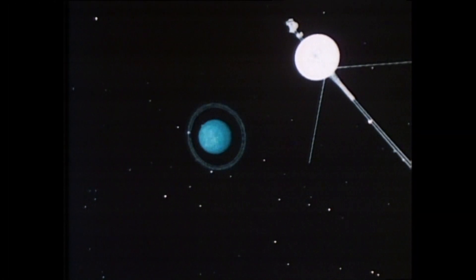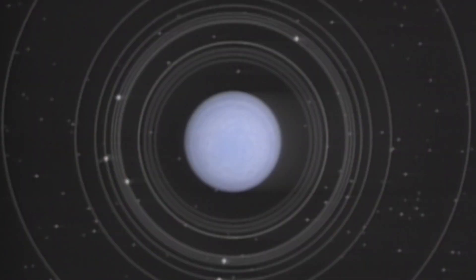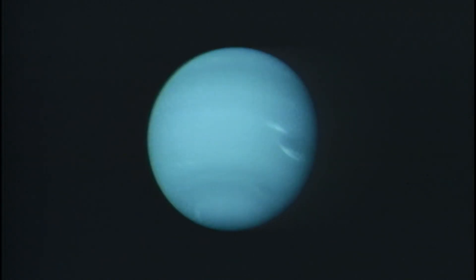Voyager 2 made the long journey to Uranus, where it discovered 11 new moons and two new rings. And then, in 1989, it made it to Neptune.